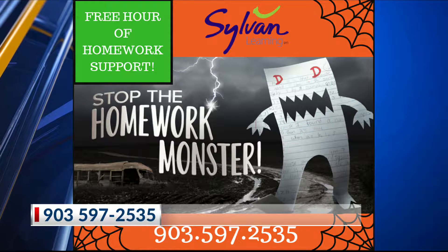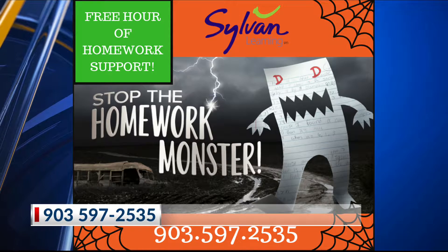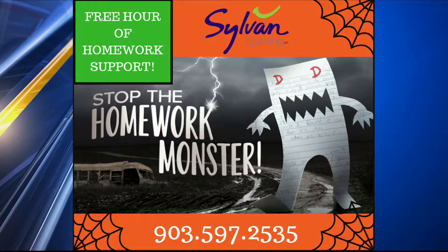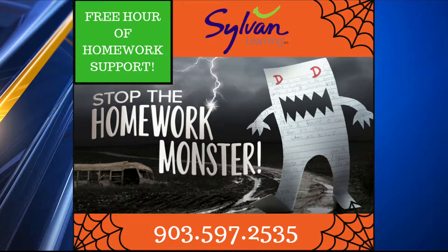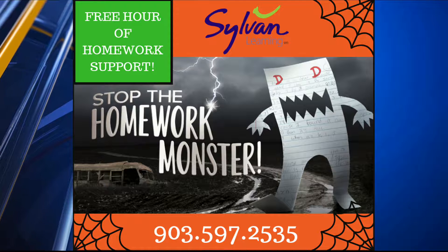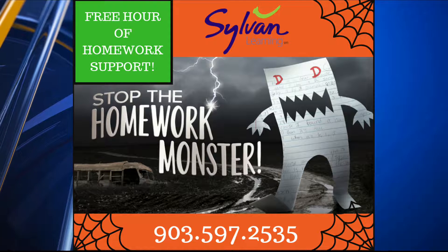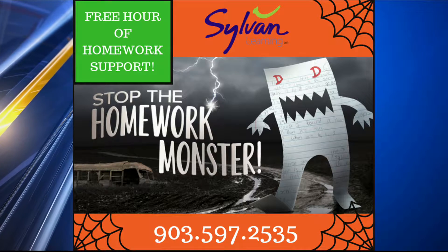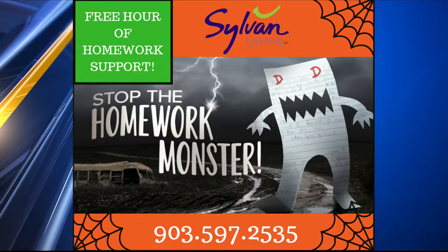This time of year you've probably got your first progress report or the first six to nine weeks has been completed. Families have started having what we call the homework monster — kids are being frustrated with their parents, and parents might not know how to teach the new way of teaching. So right now we're offering a free hour of homework support at Sylvan for the whole month of October. Parents can come in and have their kids sit down with a tutor and get that free hour of homework support.